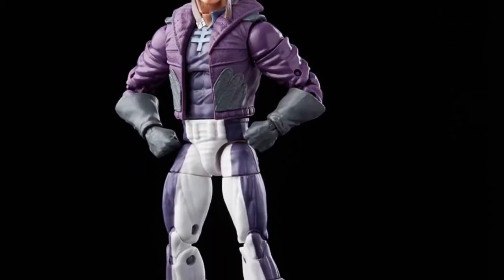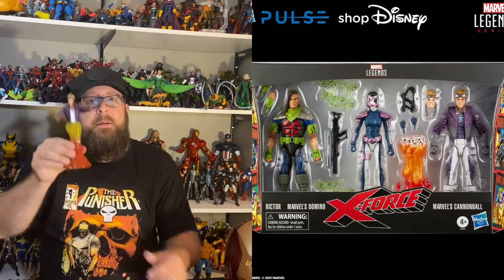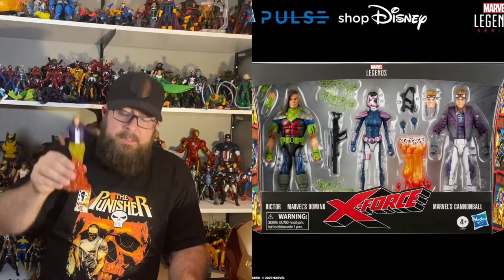Also announced today would be an X-Force three-pack with Richter, Domino, and Cannonball. Cannonball actually has legs in this one, which is much better than the previous release. He still comes with a base, and they did redesign the base a little bit with the paint application.